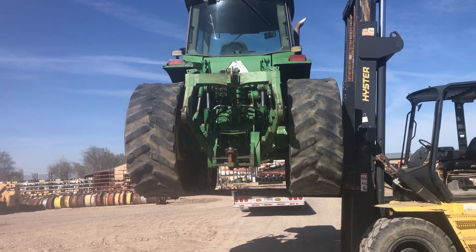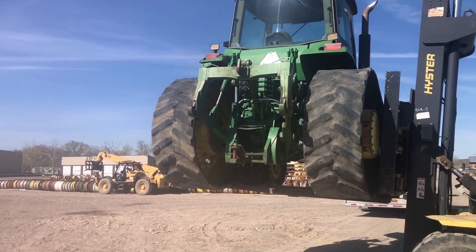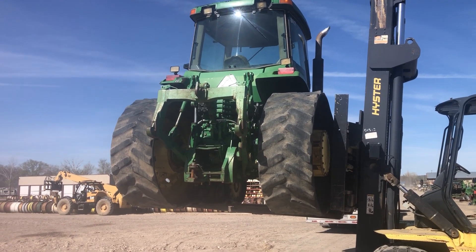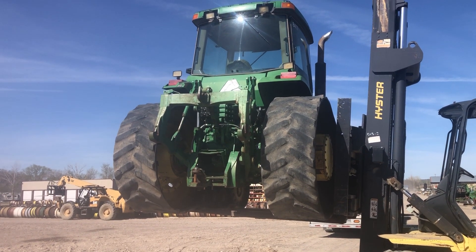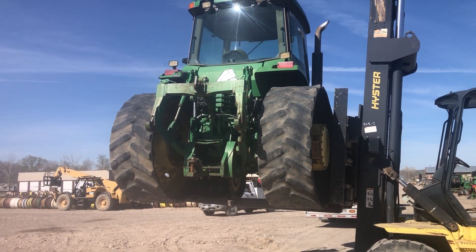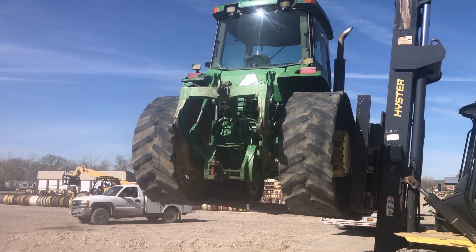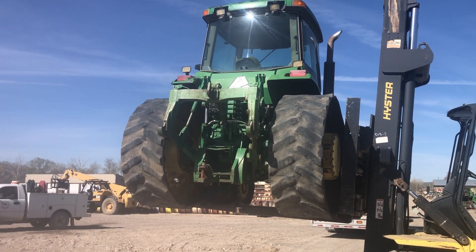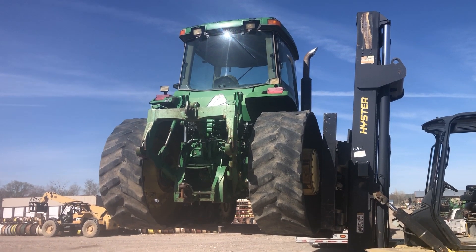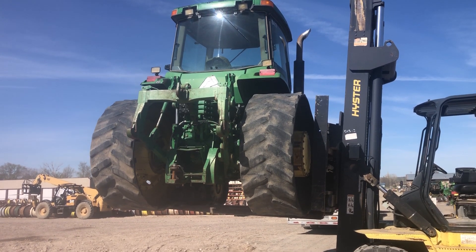So anyway, the 8400 belt machine came in for parts dismantling only at Nyssa Traktor & Implement Company, Nyssa, Oregon. Call us today for all your whole goods and parts needs: 888-372-4020. Nyssa Traktor & Implement Company, Nyssa, Oregon.